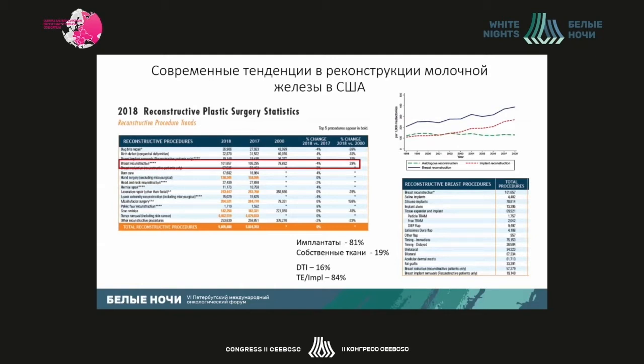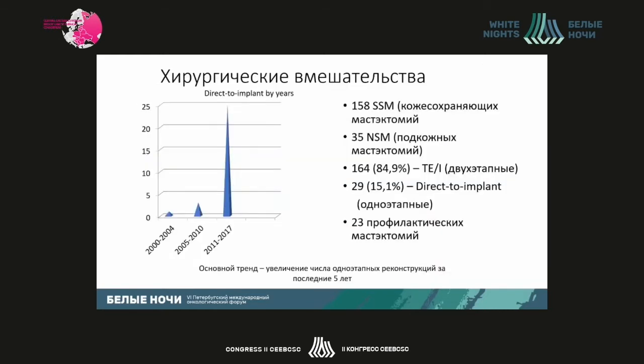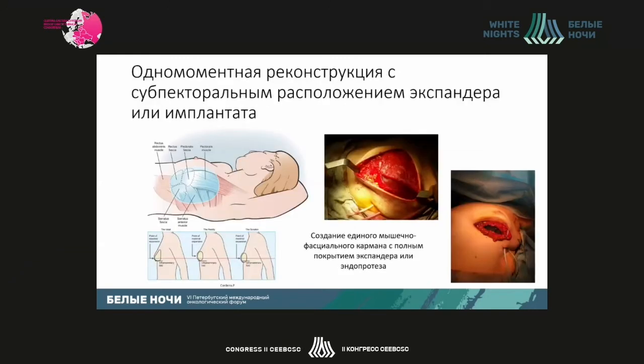Currently, implants account for 84 percent of reconstructions. The most popular method of reconstruction in the U.S. is a two-stage reconstruction with an expander, with subsequent replacement by implant. In our practice, there are many subcutaneous and prophylactic mastectomies, and there is a large number of instantaneous reconstructions recently. But two-stage reconstruction in percentage amounts up to 85 percent. The major method used in clinical practice is creation of a single muscle pocket with different fascial and pectoral muscle layers.